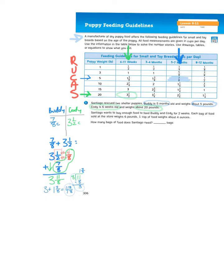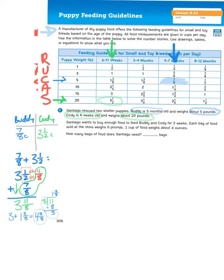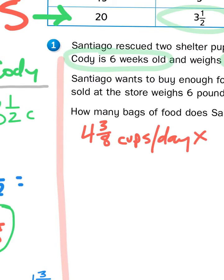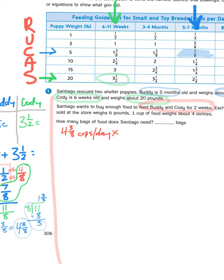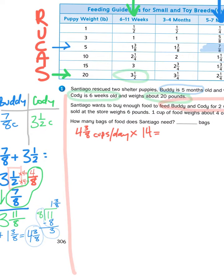Next, I'm going to read the second part of this problem. Santiago wants to buy enough food to feed Buddy and Cody for two weeks. Each bag of food sold at the store weighs six pounds. One cup of food weighs about four ounces. He wants to feed Buddy and Cody for two weeks, so I need to take the amount of food that both dogs need per day — four-and-three-eighths cups per day — and multiply that by the number of days in two weeks. One week is seven, and seven times two is fourteen. So I need fourteen groups of four-and-three-eighths.